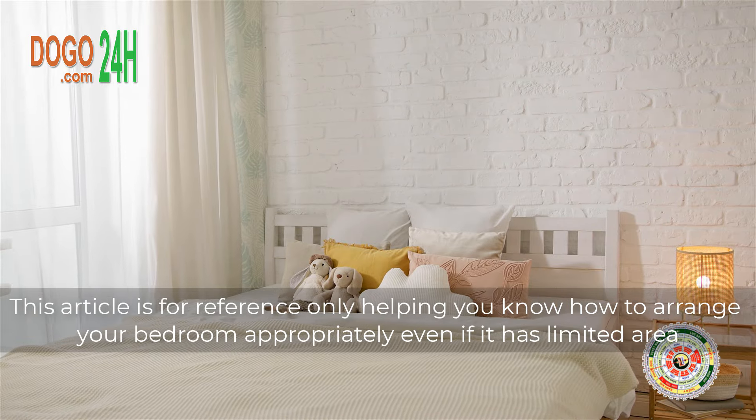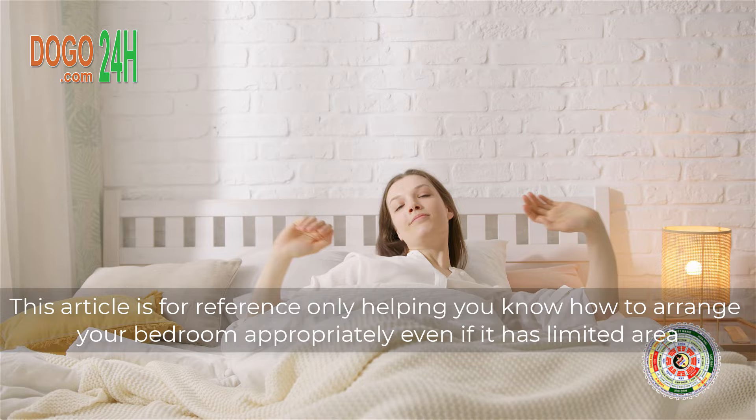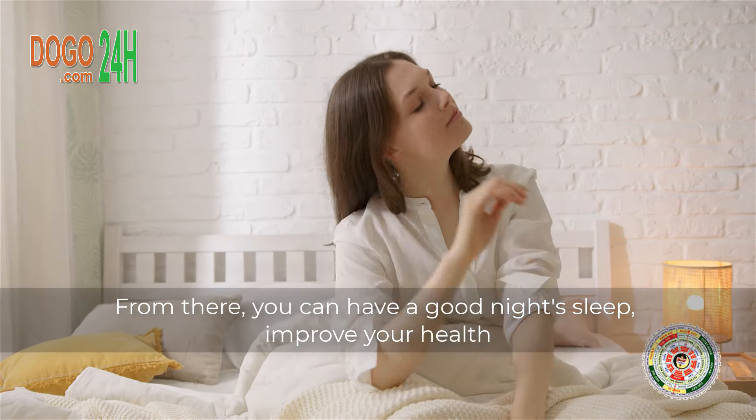This article is for reference only, helping you know how to arrange your bedroom appropriately even if it has a limited area. From there, you can have a good night's sleep, improve your health, so that each new day is full of energy and you work effectively. Thank you for watching my video.